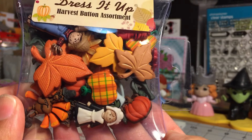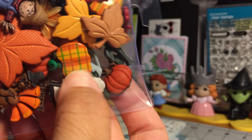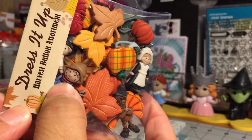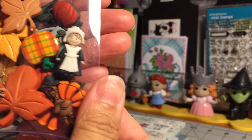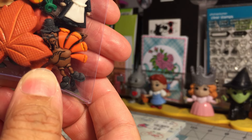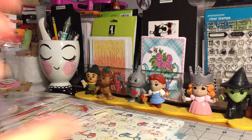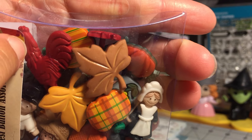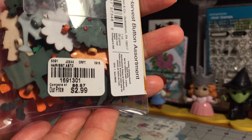They had one called the Harvest Button Assortment. I am loving this one. You have a gorgeous pumpkin, some leaves, a scarecrow, a little girl pilgrim, a turkey, a little boy pilgrim peeking out, and a rooster. I love the colors — love, love, love the colors. Here's the SKU on that one.